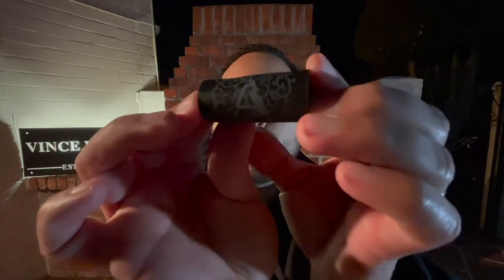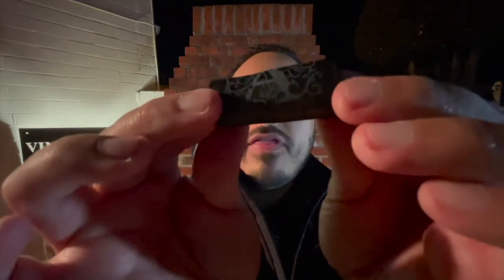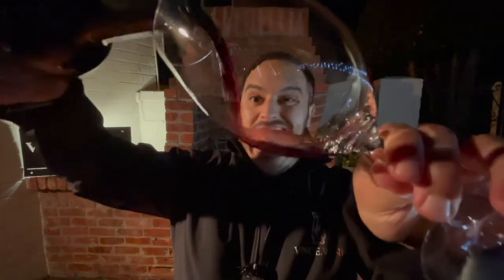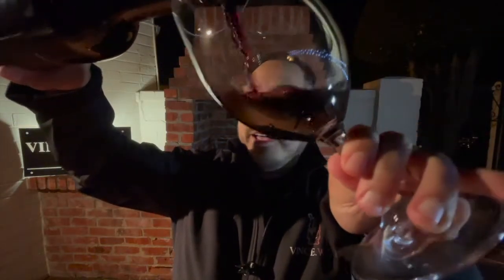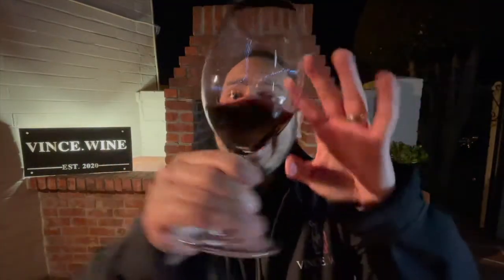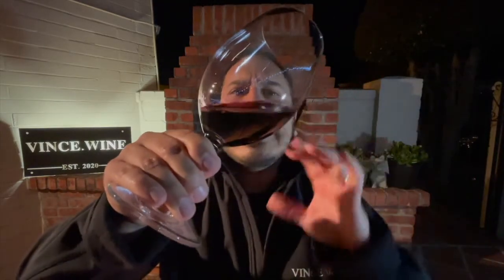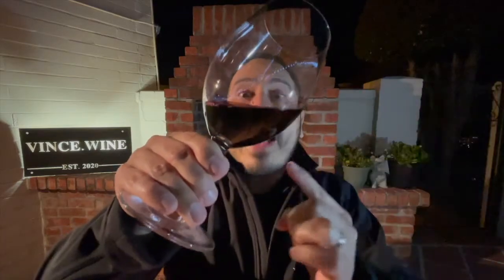Check out this really cool cork — completely black wax cork with those intricate Apothic emblems on there. That's pretty cool. In the glass, I like to be thematic or dramatic, and I wanted to do this at night, but I cannot see at night. From what I can see, it is kind of medium concentration with a really nice violet rim and a deep, dark color in the center of the bowl.